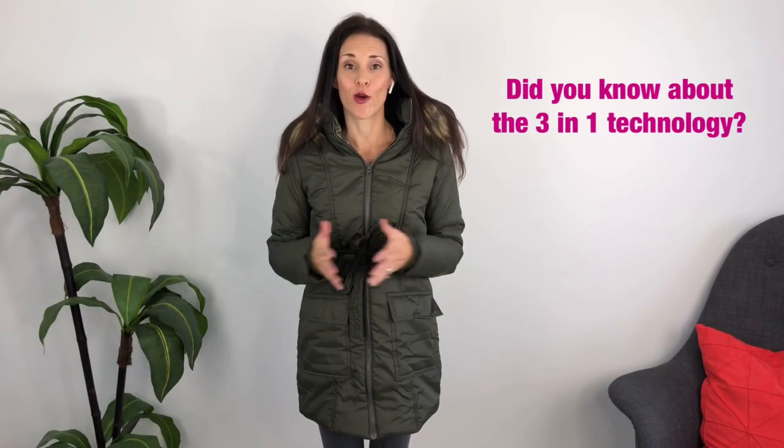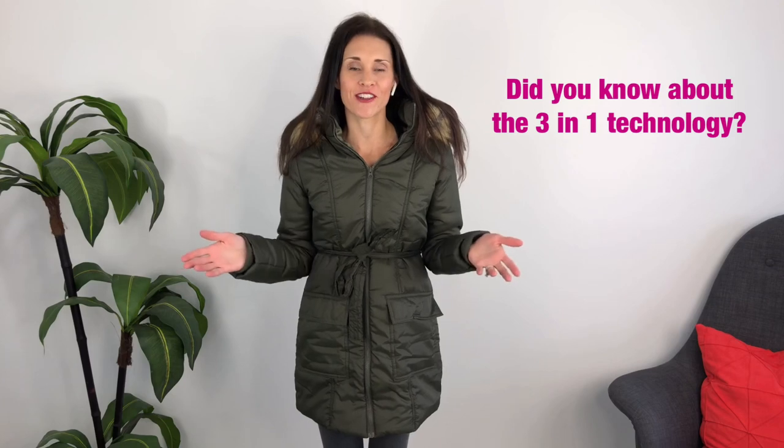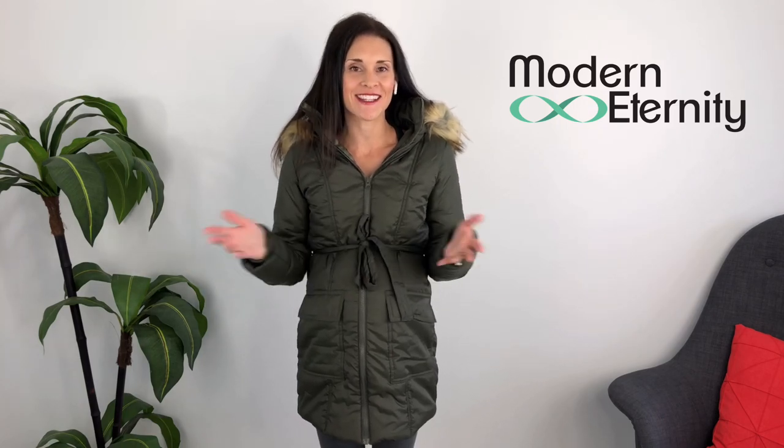I love Modern Eternity's coats and outerwear. If you like them too, go down to the link below and use it to get your 15% off coupon code so you can have a stylish and comfortable winter coat for pregnancy, babywearing, and years after you've had your baby. I'm also a proud affiliate with Modern Eternity — if you use my link I do benefit from it, but I would never promote a product I didn't absolutely love. It doesn't cost you any extra money and it does help me out a little bit. Thanks so much, and good luck in the giveaway — I'll see you next week!